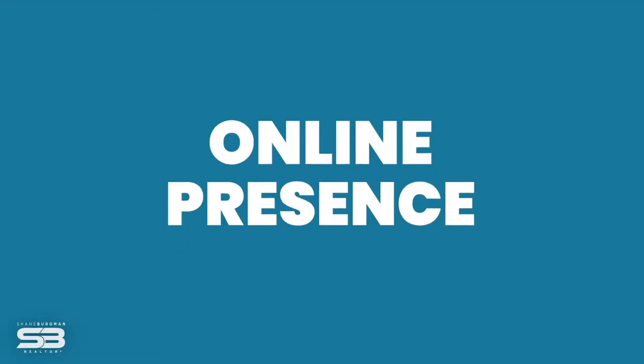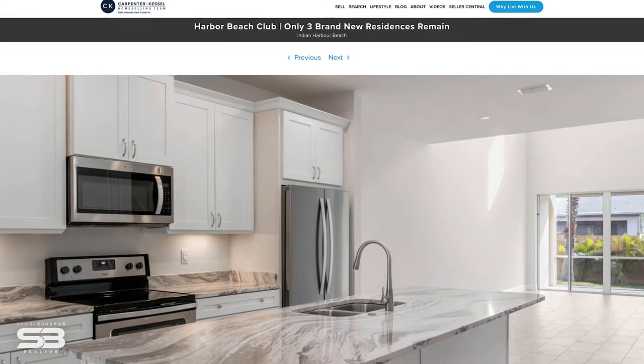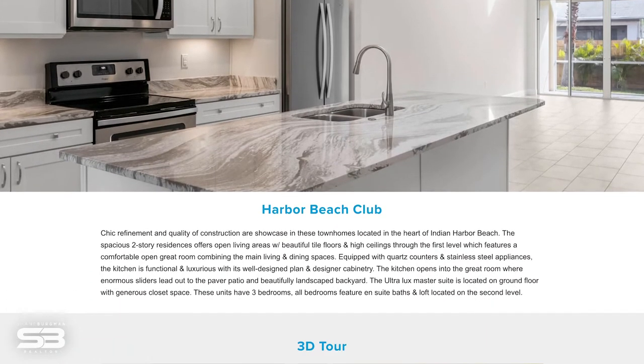Now more than ever the most critical aspect of a listing is your online presence. That's everything from a social media campaign on Facebook, Instagram, TikTok, whatever it may be, all the way to having a designated blog post for that specific property. If you look at our website right now you'll find a specific blog post for every single listing that our team holds.